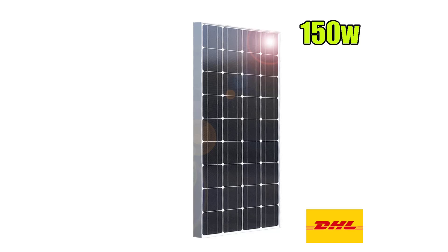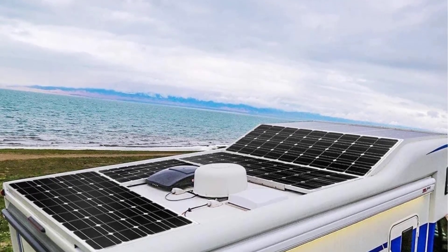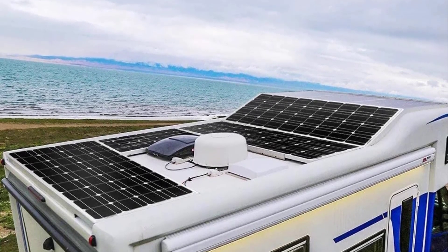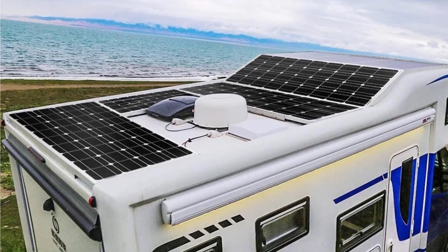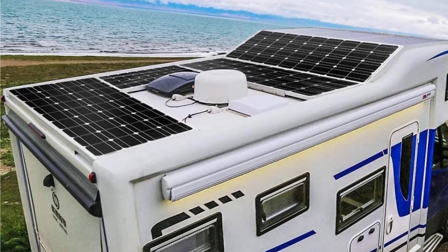Model number: rigid solar panel with aluminum frame. Foldable solar panel: no. Flexible solar panel: no. Number of panels: 1. Type: solar panel. Is customized: yes. Origin: mainland China.